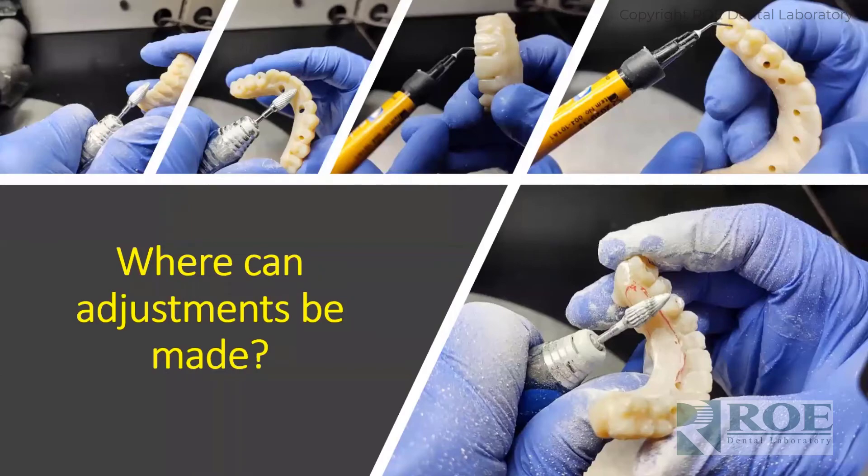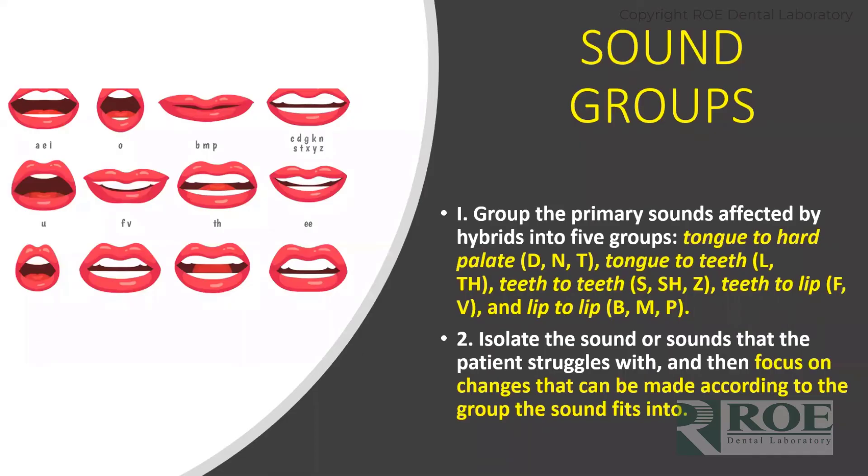So where can adjustments be made? All of these problems have a way to be attacked. Is it always going to be perfect? Not always — but can we get close and solve most of them? I think we can. There are five different sound groups: tongue to the hard palate (D, N, T sounds), tongue to the teeth (L and TH sounds), teeth to teeth (S, SH, and Z sounds), teeth to lips (F and V sounds), and lip to lip (B, M, P sounds). Once we group sounds into this series, it's easier to isolate what we need to work on and focus on the changes that need to be made.